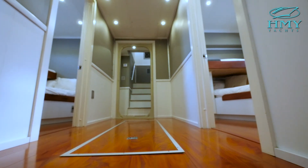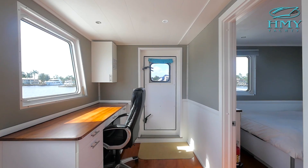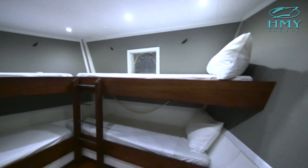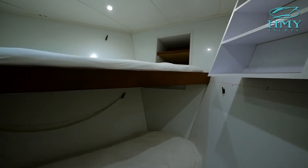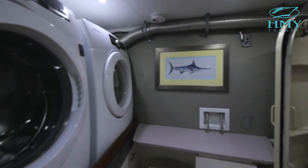Ideally, Chagos is set up for six adult guests plus children. There are additional bunks in each stateroom. She also has a captain's cabin, crew stateroom for four, and a second crew stateroom for two. Just outside the lower crew stateroom is a laundry room with a washer and dryer.